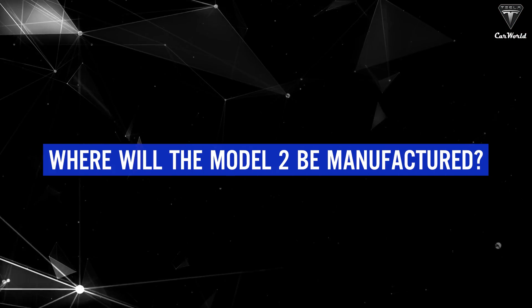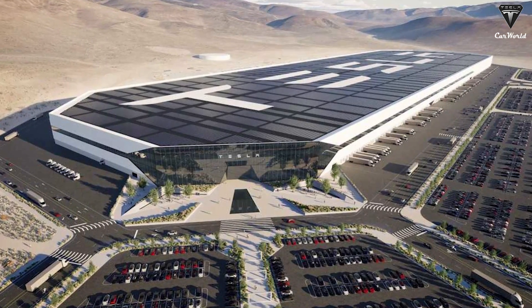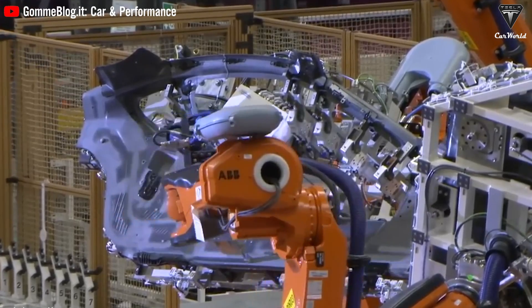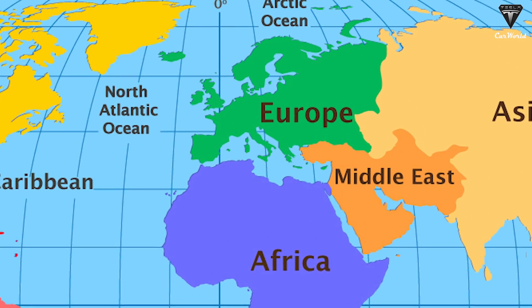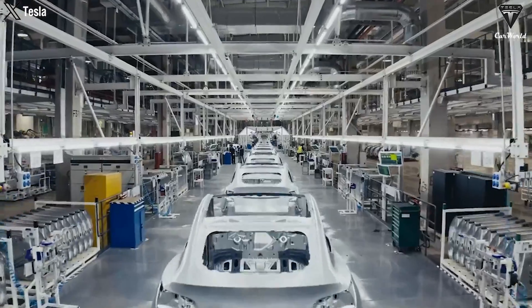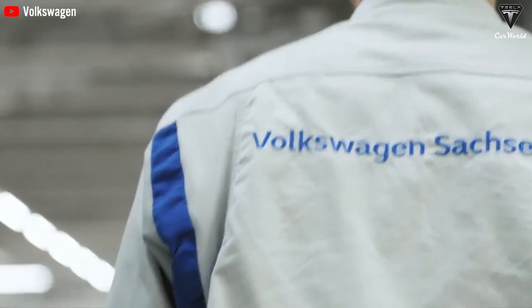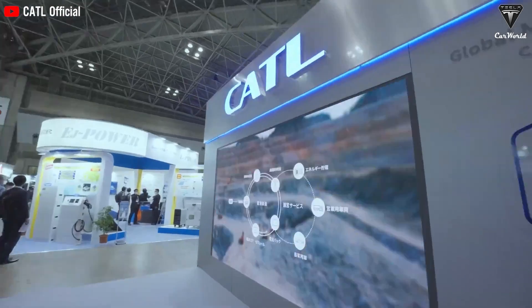Where will the Model 2 be manufactured? Gigafactory Mexico is where the first Model 2 production will be concentrated to serve demand in North America, which is the first place the models can receive tax credit incentives. The low-cost car that Tesla wants to produce at the factory will have a completely new production line and completion could take 12 months, so the Model 2 launch date is likely to be at the end of 2024. In Europe, Tesla's cheapest model could be made at a new factory in Spain because it has a lower production cost than Germany. For the Chinese market, Tesla's goal is to achieve a 100% localization rate due to the abundant battery supply from CATL.